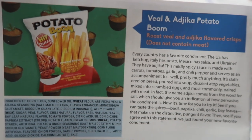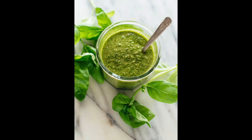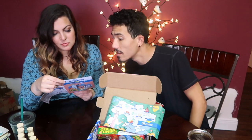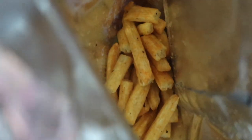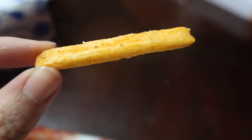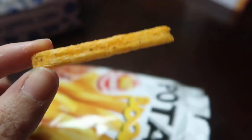Every country has a favorite condiment. The US has ketchup, Italy has pesto, Mexico has salsa, and Ukraine has adhica — I'm probably saying it horribly, sorry. This mildly spicy sauce is made from carrots, tomatoes, garlic, and chili pepper and serves as an accompaniment to pretty much anything. Now it's time to try it — see if you can taste the spices: basil, paprika, chili, garlic, bay leaves. It makes up the distinctive pungent flavor. See if you agree with the statement: we just found your new favorite condiment.